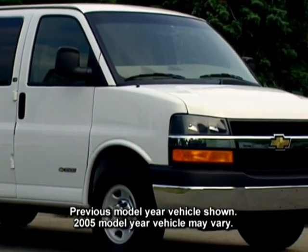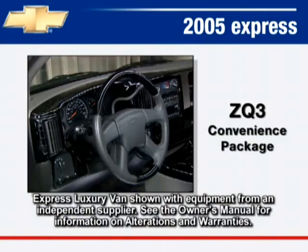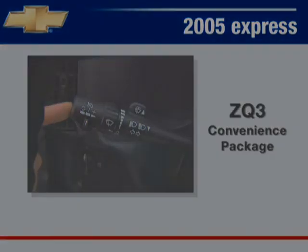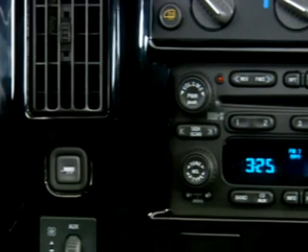Two convenience packages are available for Express vans. The ZQ2 convenience package includes power windows and door locks. The ZQ3 convenience package includes tilt wheel and cruise control. A four-speaker AM/FM stereo with Seek & Scan and a digital clock is standard in Express Passenger Van.